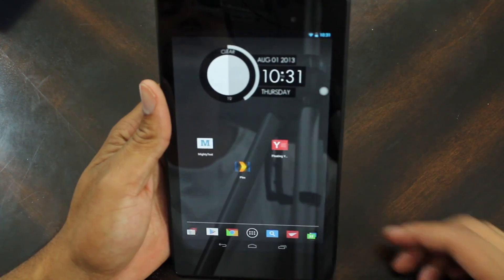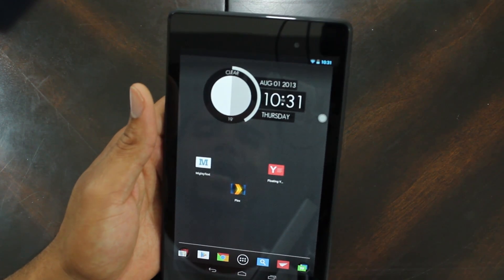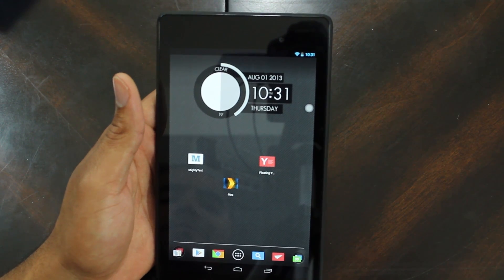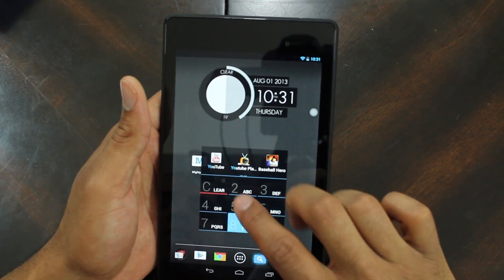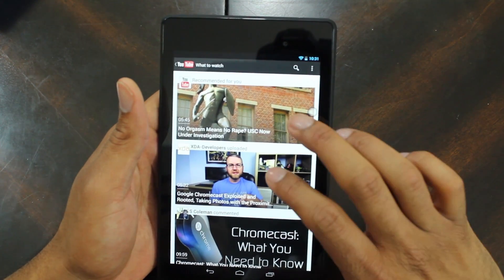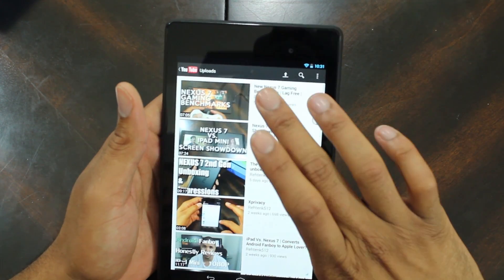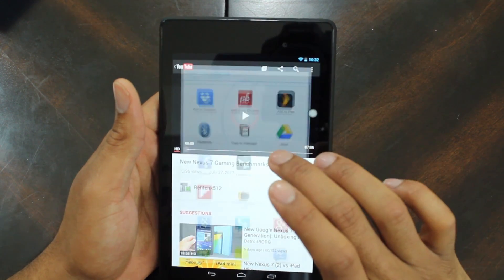The last one is Floating YouTube. This application basically makes your YouTube program float. It's really simple to use. Let's go into YouTube right here — what we're going to do is go to a video, click it, and then do a share. And once we share it out we can actually share it with Floating YouTube.